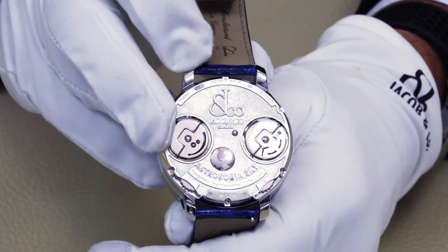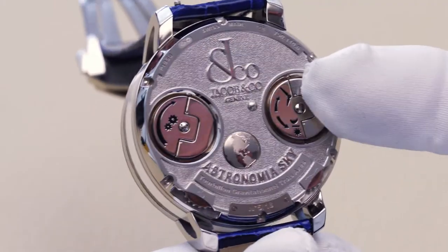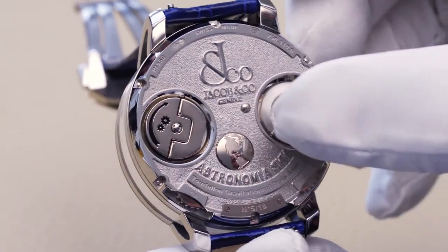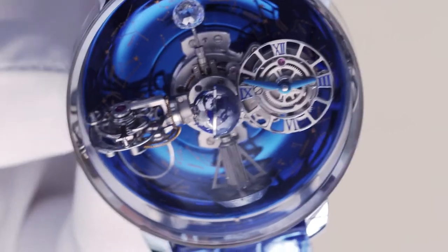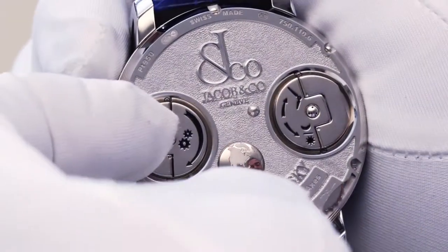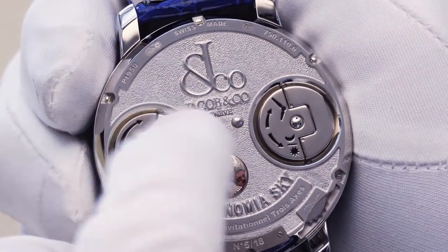Setting the watch is still very straightforward, despite its many complications. The lift-out bow on the right side of the back case is for setting the time and the day-night indicator. Clockwise sets the hands; counter-clockwise sets the indicator for day or night. Winding is accomplished with the other bow, and a full wind provides 62 hours of power reserve for the manual wind movement.